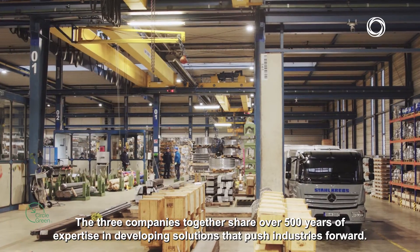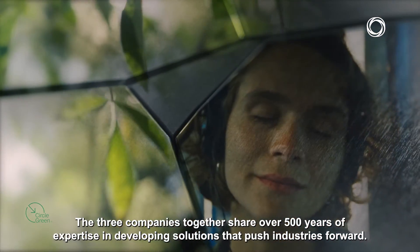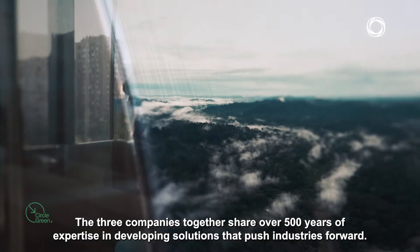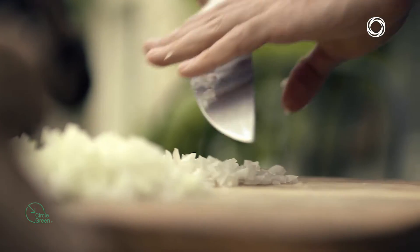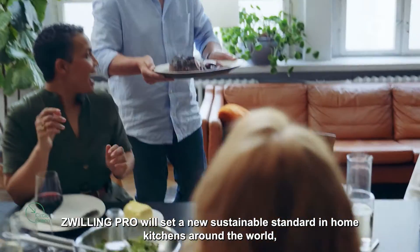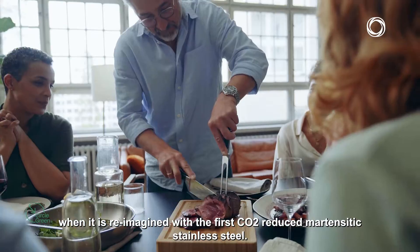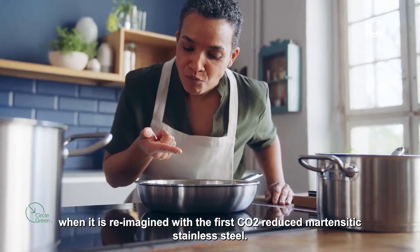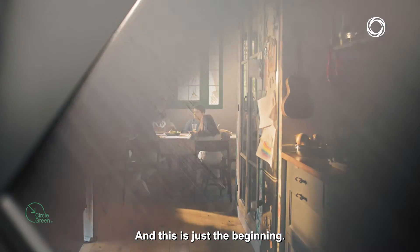The three companies together share over 500 years of expertise in developing solutions that push industries forward. One of the high selling knife series, Zwilling Pro, will set a new sustainable standard in home kitchens around the world when it is reimagined with the first CO2-reduced martensitic stainless steel. And this is just the beginning.